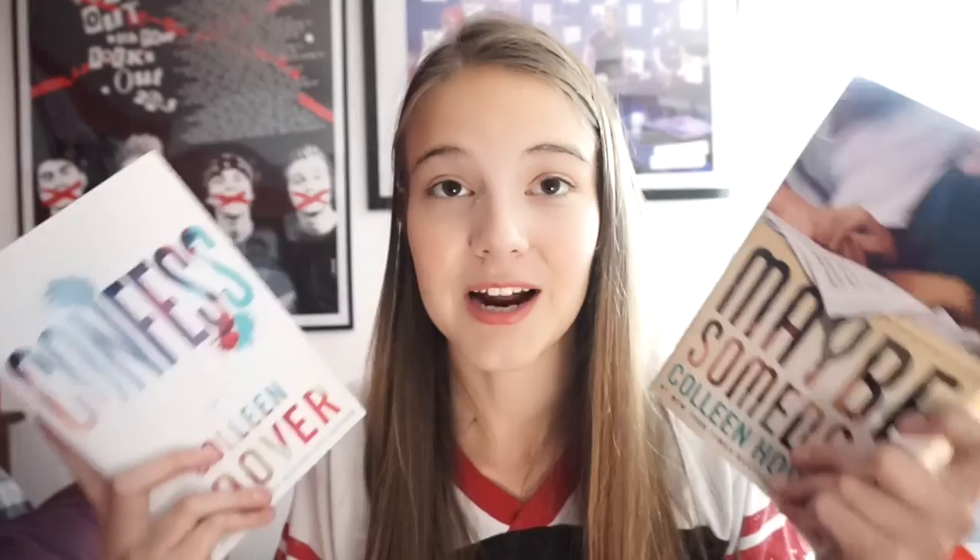Last but not least is an author that is New Adult — you've probably guessed her since I mention her all the time — and that is Colleen Hoover. She's one of the biggest New Adult writers; if you haven't read her and want to get into New Adult, start here. The books I've read are Ugly Love, Confess, Maybe Someday, Slammed, and its sequel Point of Retreat. If I had to rate them, I'd go Confess, then Ugly Love, then Maybe Someday, then the Slammed series — not that Slammed was bad, it just didn't get me as emotional and attached as the others.